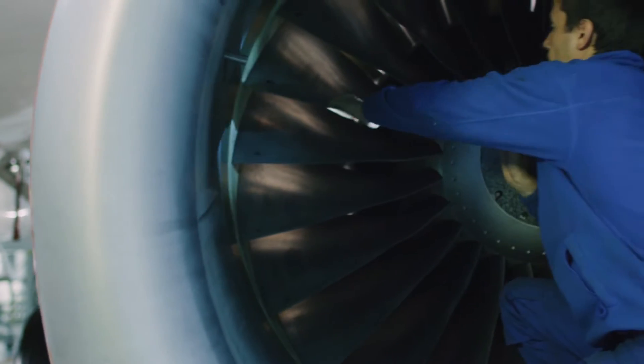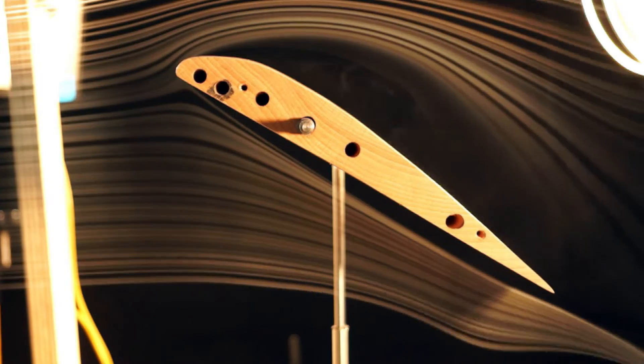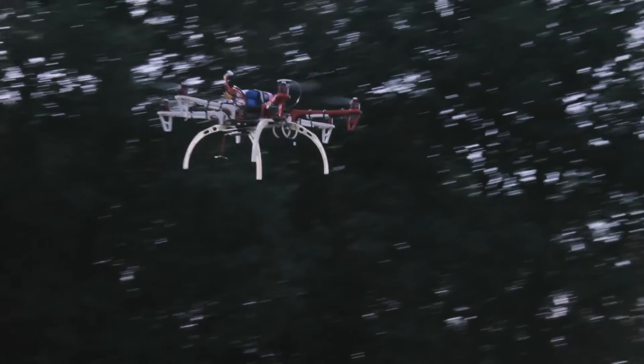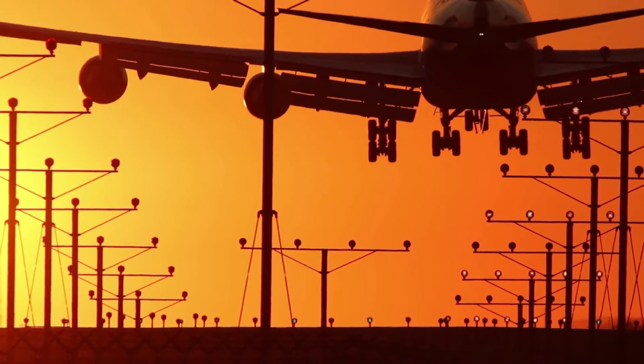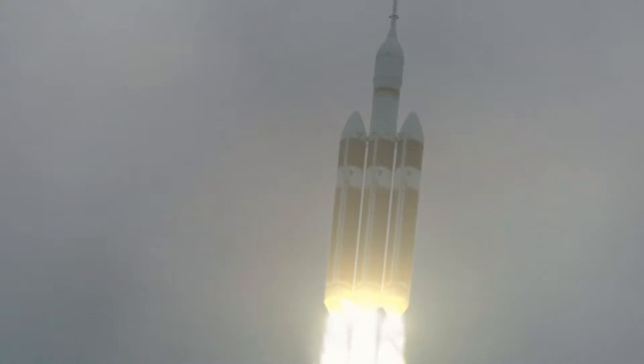Aeronautical engineering is the design, production, testing and maintenance of aircraft, aerospace vehicles and their systems. This includes conventional fixed wing aircraft and helicopters, rockets and spacecraft, as well as drones.